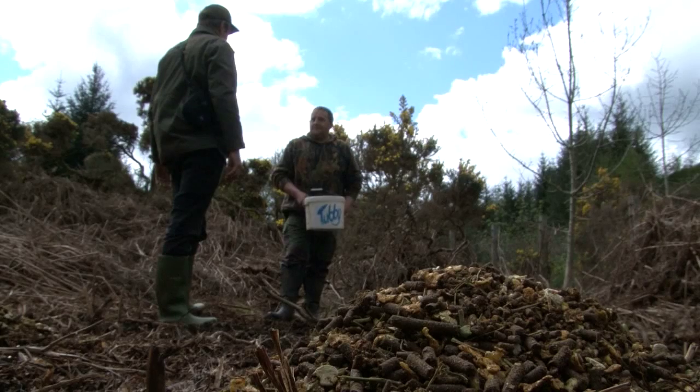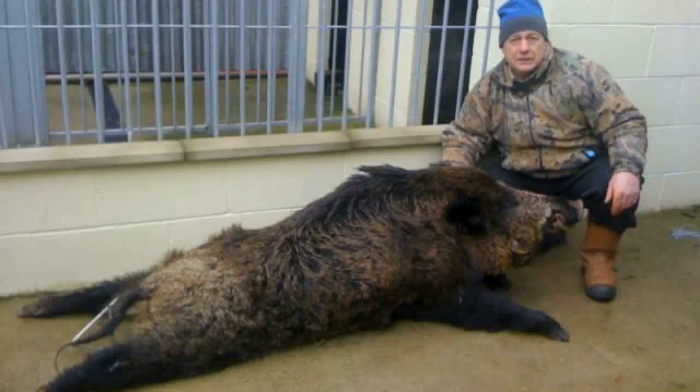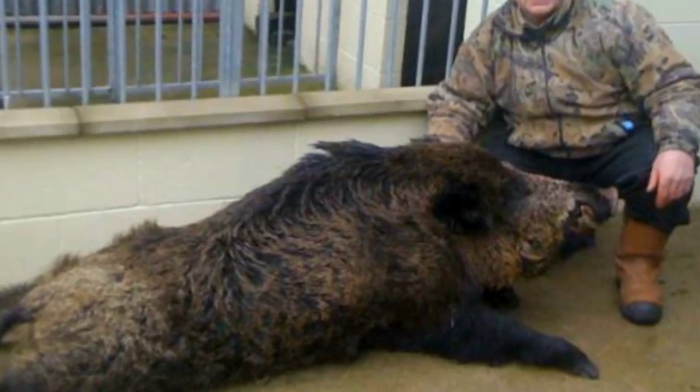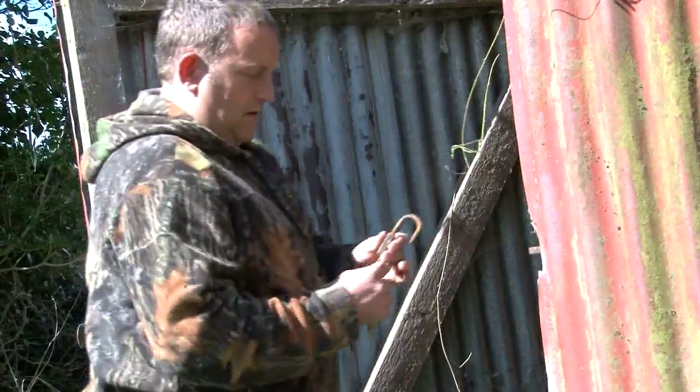One in three of Colin's boar outings succeeded last year, with boar shot ranging from 30 kilograms to monsters of 140 kilograms. He put the high seat up a couple of weeks ago and the pigs found the food quickly — feeding every night. He puts food out every second night and won't shoot here until October, as there's a big sow feeding with youngsters now so they'll leave them alone for the summer.